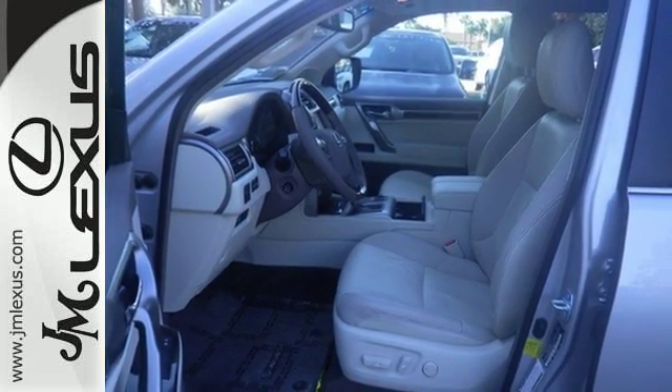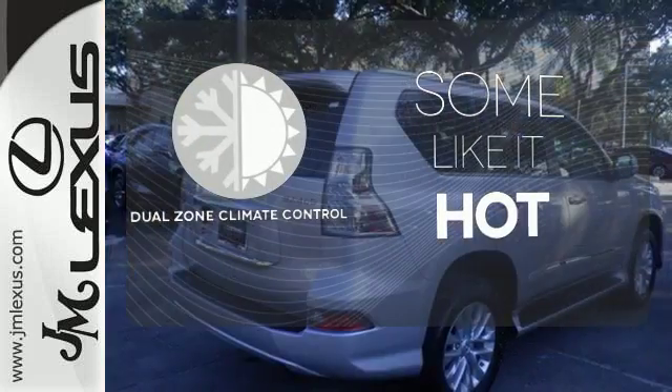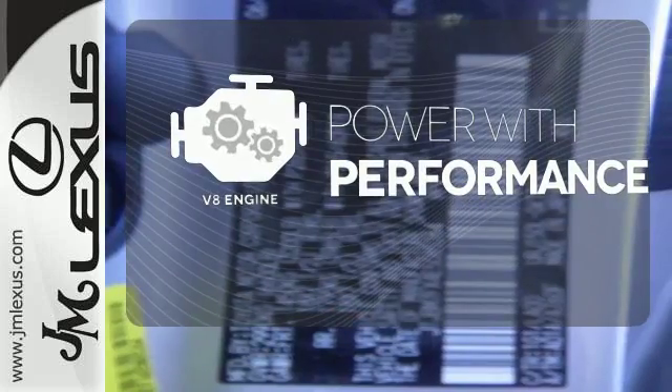steering wheel mounted audio controls, and included garage door transmitter. Dual zone climate control lets you and your passenger pick a personal temperature. The V8 engine gives you that rumble you crave.